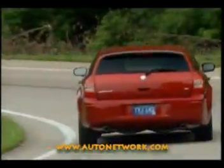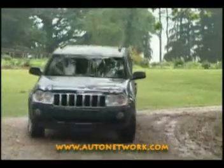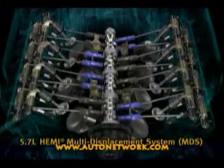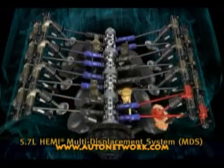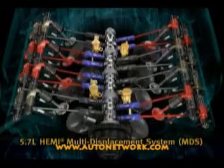With the launch of the Hemi-powered Jeep Grand Cherokee, Chrysler Group was the only manufacturer to offer fuel-conserving MDS in a sport utility vehicle. MDS seamlessly alternates between four cylinders when V8 power isn't needed and eight cylinders when more power is demanded from the 5.7L Hemi, for an improvement in fuel economy of up to 20%.